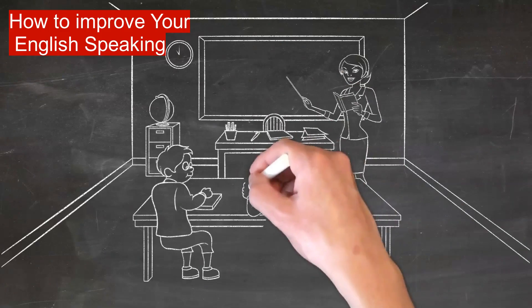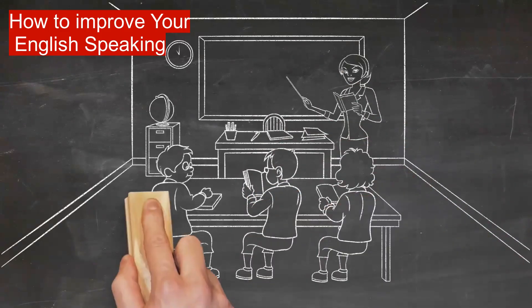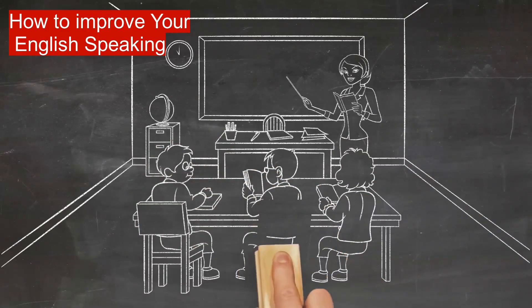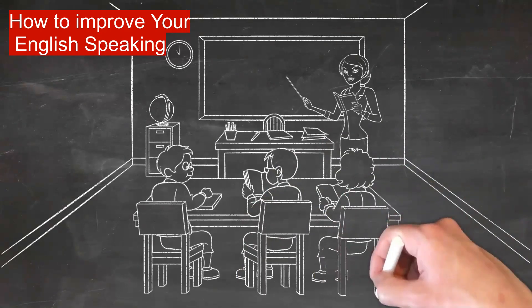So maybe you talk to yourself in English as you go about your day, or maybe you look for opportunities to chat in English with people you meet. But however you do it, the most powerful way to improve your English speaking skills is to use them.